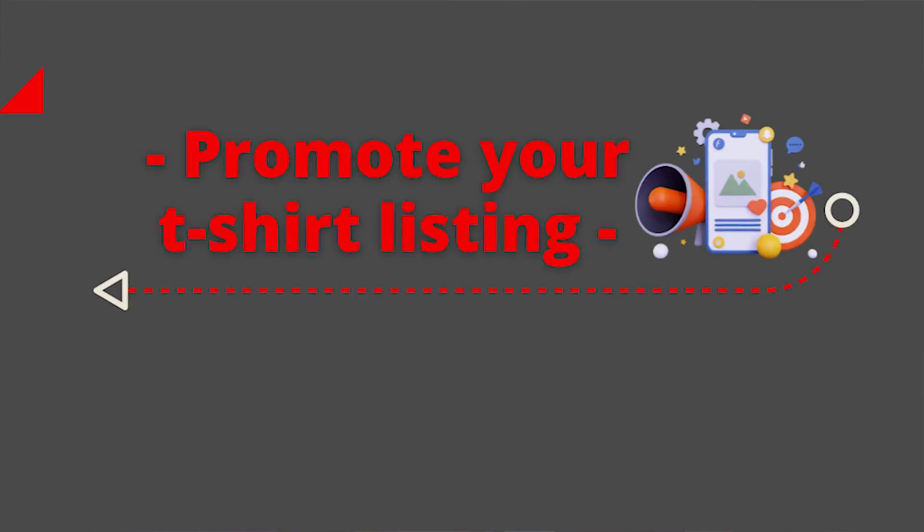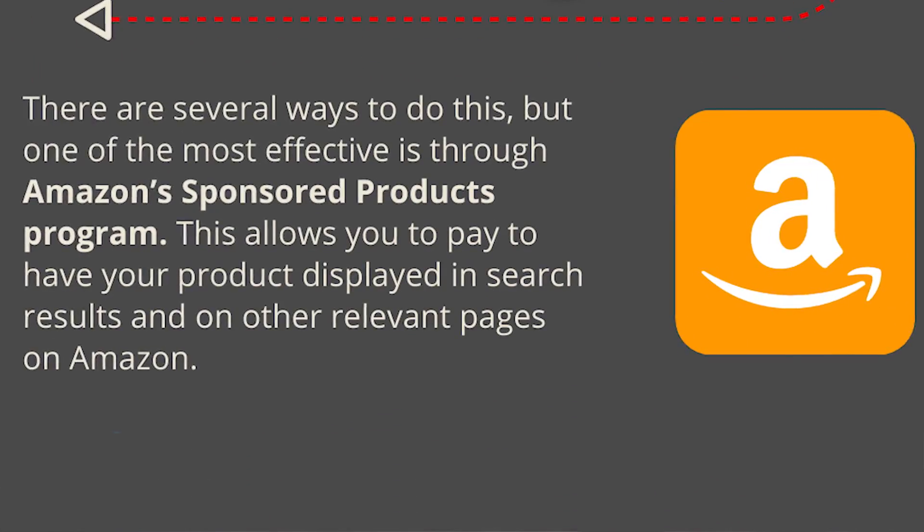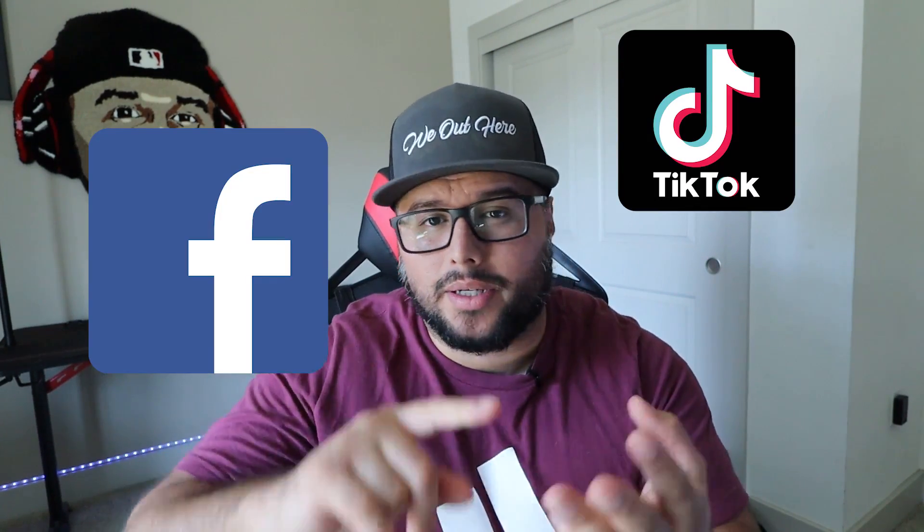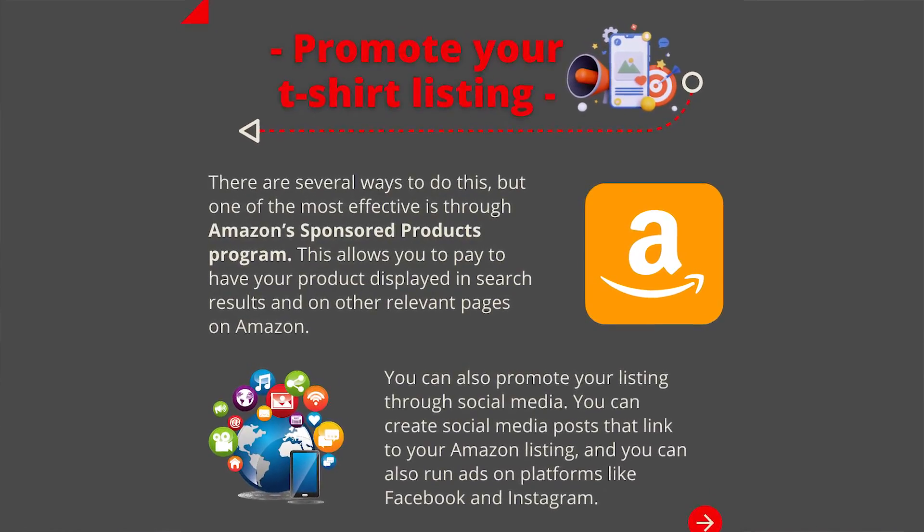Next is promoting your t-shirt listing. One of the most effective ways is through Amazon ads, which lets you pay for your product to appear in Amazon search results. If you don't have access to Amazon ads yet, another great way is to promote through social media — building a fan page on TikTok, Facebook, or Instagram. You can also create your own website on Shopify or WordPress. Promoting to your social media audience while running Amazon ads is a win-win, bringing in double the traffic and more sales.